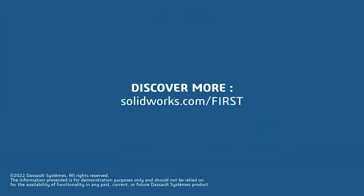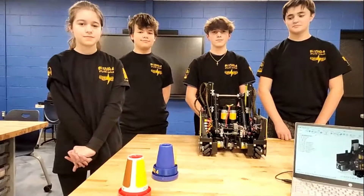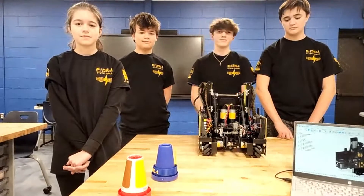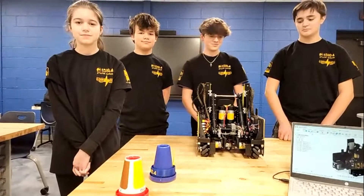Why don't we get started with your hardware? The base of pretty much every robot is the chassis, so can you guys walk me through your chassis — any special features or decisions that were specific to this year's game?